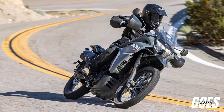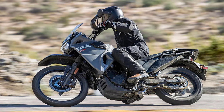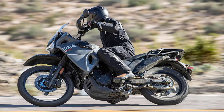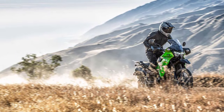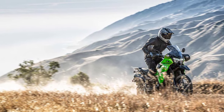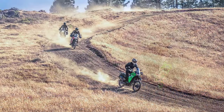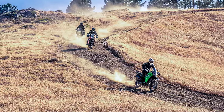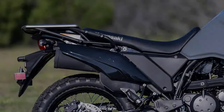Hey there, motorcycle enthusiasts! Welcome back to the channel. Today we have something exciting to talk about: the 2023 Kawasaki KLR 650S. This legendary adventure motorcycle has been revamped and fine-tuned, offering the versatility and toughness required to accommodate adventure. We're going to dive deep into its features and capabilities.